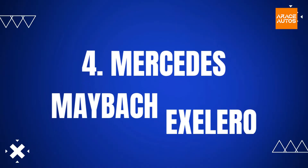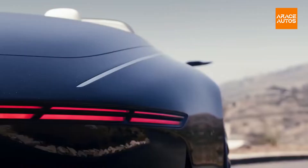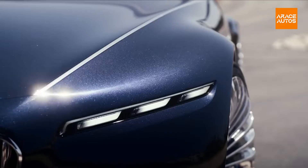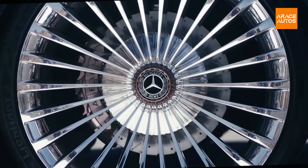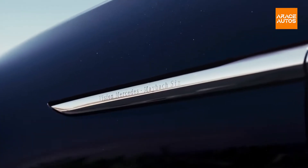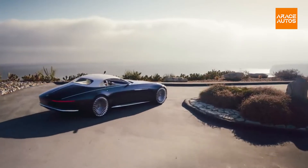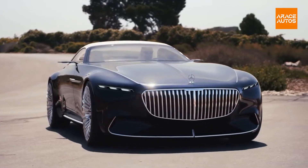The Mercedes-Benz Exilero is a one-of-a-kind vehicle. It was created in 2004 by Fulda, a German division of Goodyear, to test its new tires. Mercedes based the Exilero on the Maybach's frame and equipped it with the same twin-turbo V12 engine that produces 690 horsepower, 510 kilowatts, and 1,020 newton-meters (752 pound-feet) of torque. This supercar is carefully and flawlessly engineered to prevent aerodynamic stress.